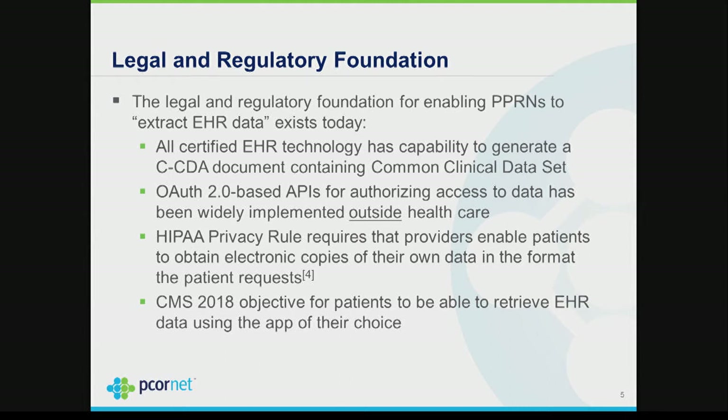The legal, regulatory, and technical environment is right for exactly what we've been talking about — RESTful access to FHIR resources. It's important to remind everybody that the HIPAA Privacy Rule requires that if a patient comes to a doctor and says 'I want an electronic copy of my CCDA,' by law the provider must provide it in the format the patient requests if they're capable of doing so. With a certified EHR right now they're capable of doing so, and that's working in our favor — that's what the PPRNs are leveraging to get their EHR data.